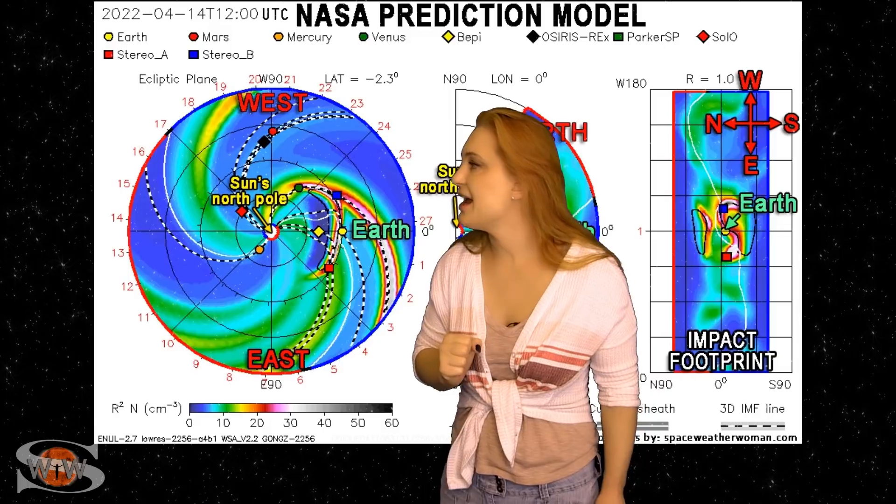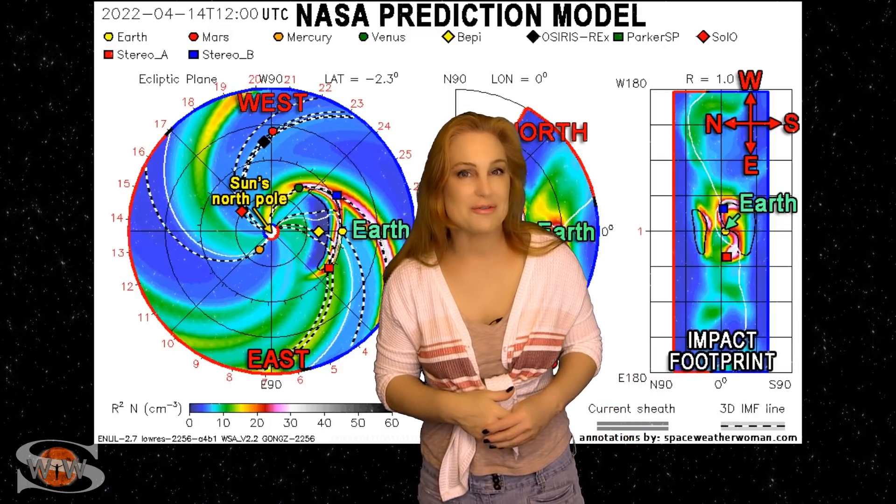So all you aurora chasers, be sure to keep your batteries charged. Switching to our moon — we are now passing through the second quarter phase on our way to a full moon on the 16th. So you night sky watchers, if you want to catch those dim objects in the sky — maybe some aurora during a solar storm — you're going to need to check your local rise and set times because you have this bright companion that might make things a little bit tough.